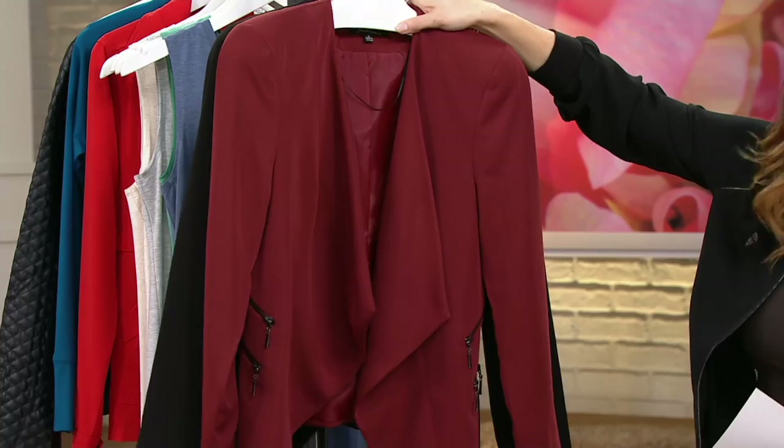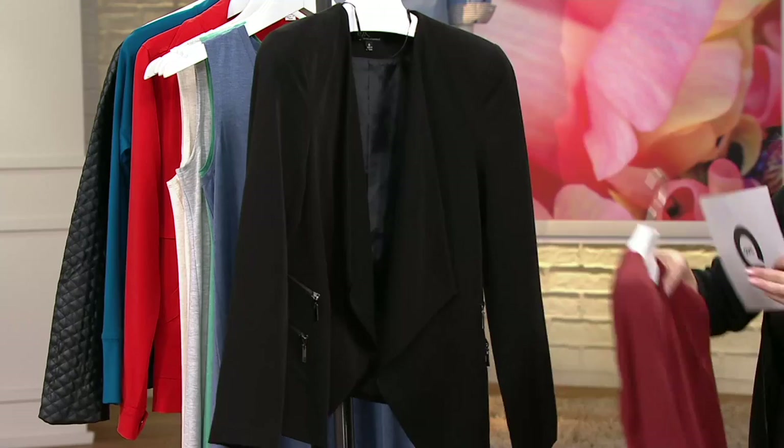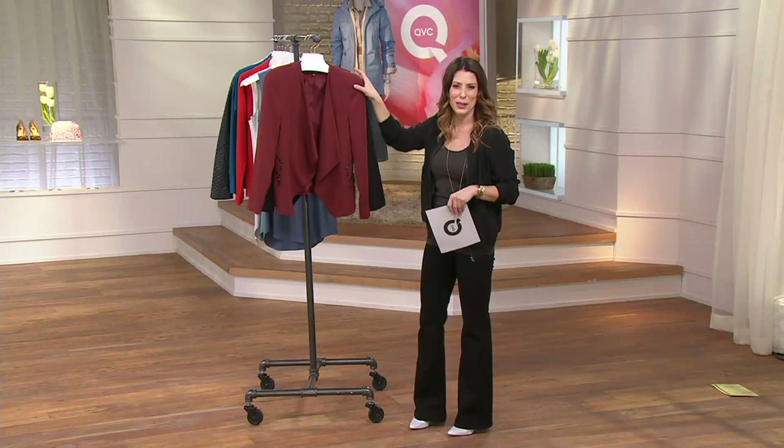And then you've got black. Black is a go-to, it's a must-have. Everyone needs a black blazer in their wardrobe. Period. That's what my mother told me anyway, but maybe in a little bit sweeter tone than that. She said, honey, I think we need to get you a black blazer for your wardrobe.